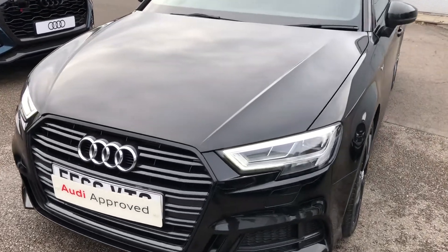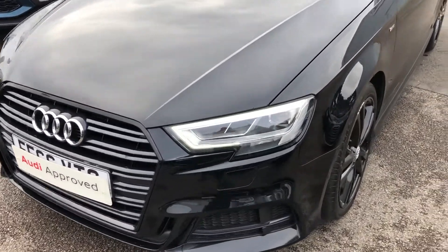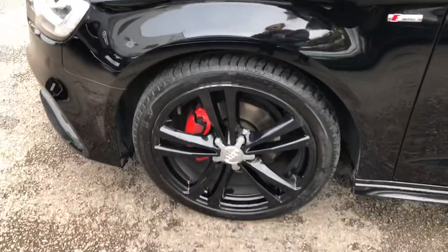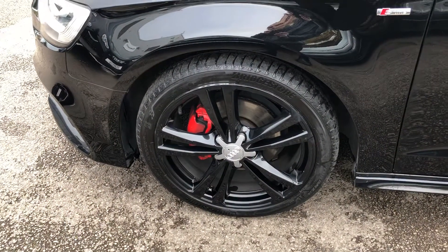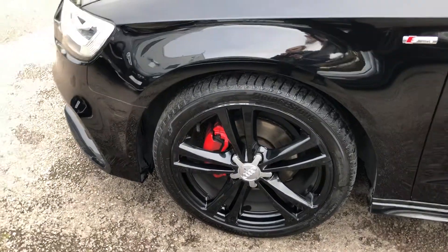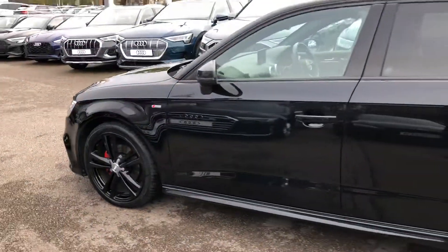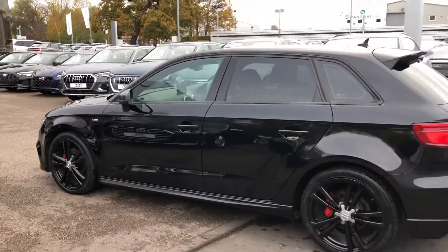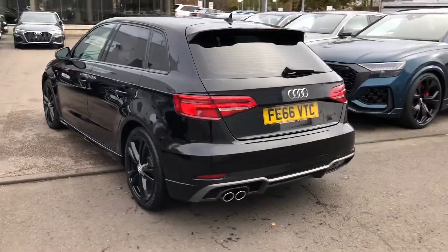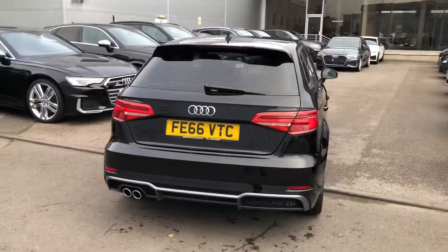The car has the LED headlights with the daytime running LEDs. We've got the high gloss black 5-arm alloy wheels — these are the 18-inch wheels with the red brake calipers. Black styling with the privacy glass from the B-pillar backwards, and twin polished chrome exhaust with the LED backlights.